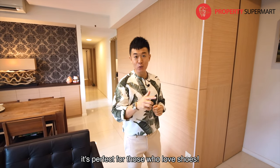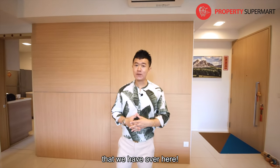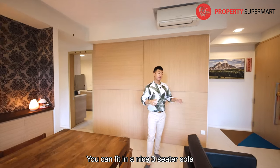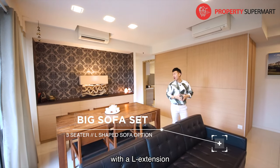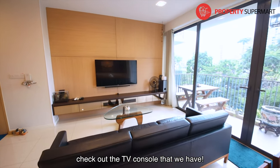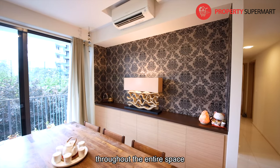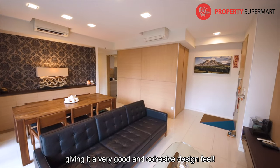It's perfect for those of you who love shoes. Check out this living space — very spacious and very regular in shape. You can fit in a nice three-seater sofa with an L-extension or even an eight-seater dining set. And check out the TV console — a nice feature wall with the same design repeated throughout the entire space, giving it a very cohesive design feel.